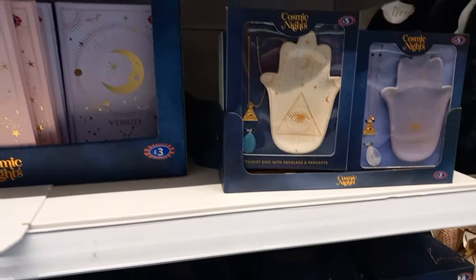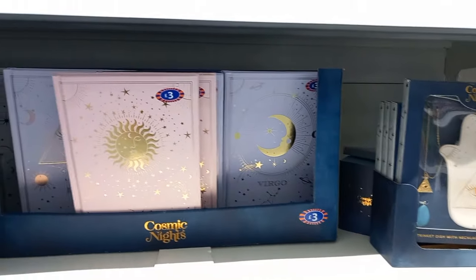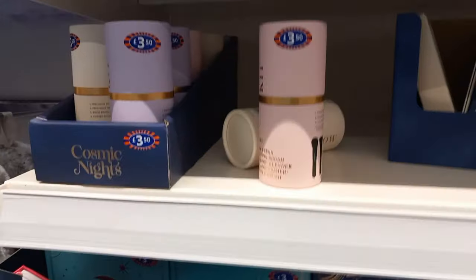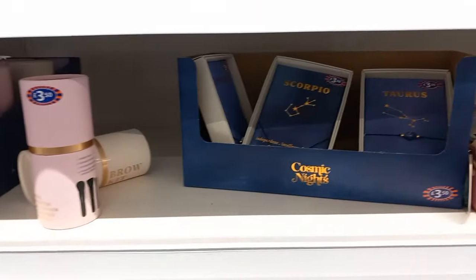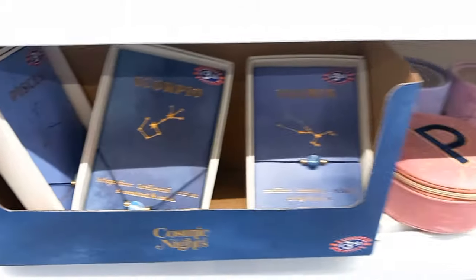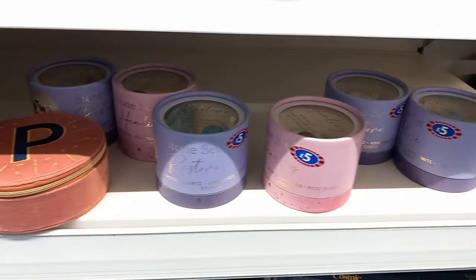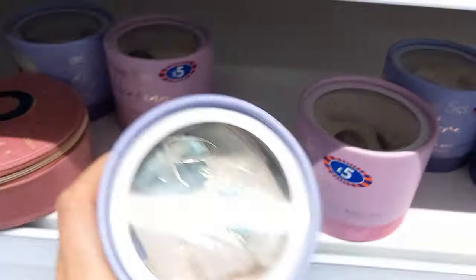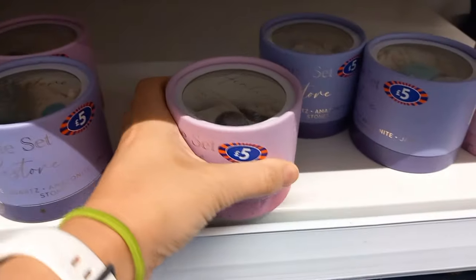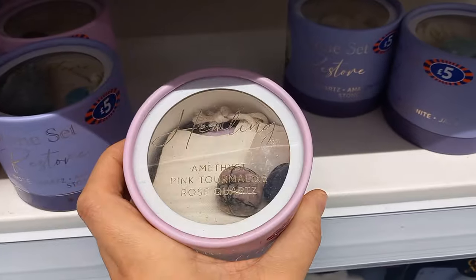Some hand palm things to put your keys on, journals from the sun, star and the moon, lots of different things for your particular star sign - from bracelets and necklaces, but they never have a Libra. They also had these crystals too, like amethyst, jade, and rose quartz - they're only five pounds.